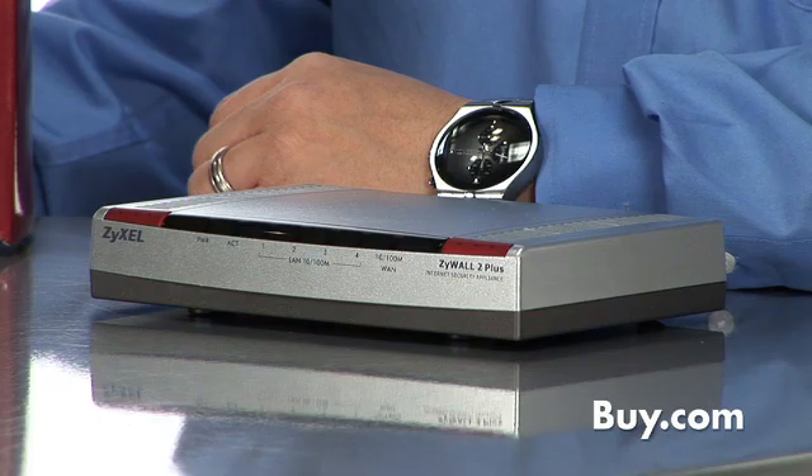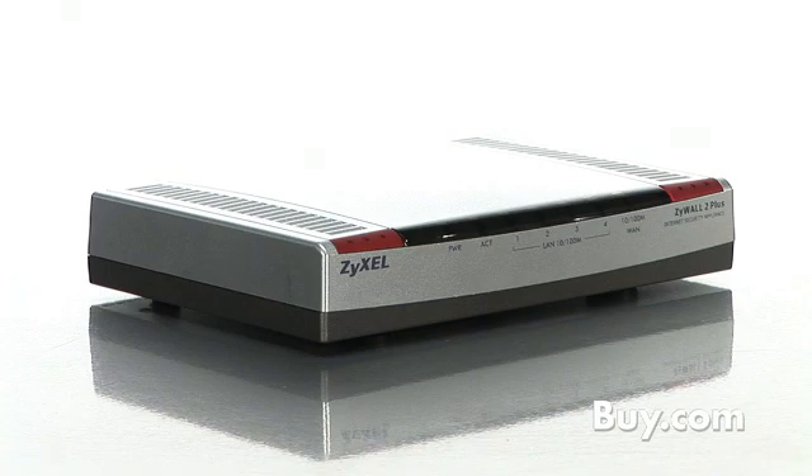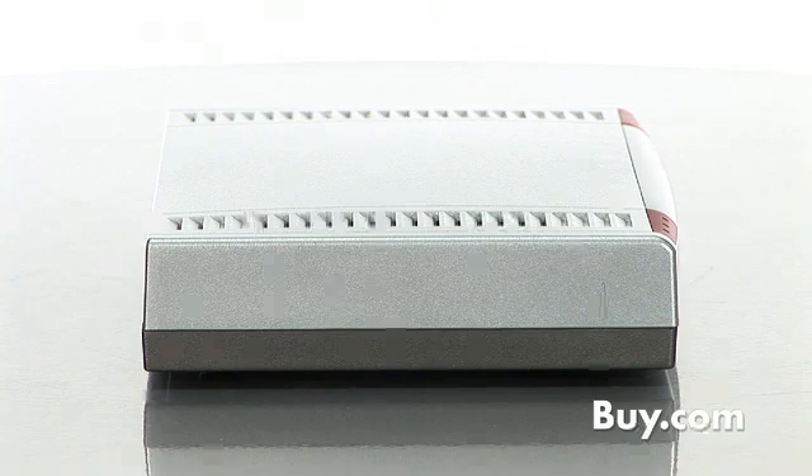Xysel's Xywall 2 Plus is a VPN firewall router designed for telecommuters or small offices. Unlike most other firewall products aimed at this market, the Xywall 2 Plus has had its firewall capabilities tested and certified by ICSA. This ensures your network connection gets the best possible protection.